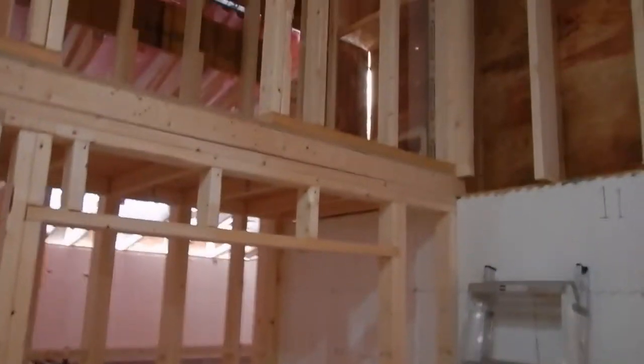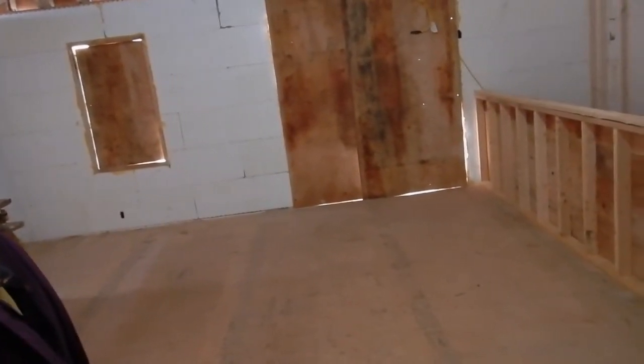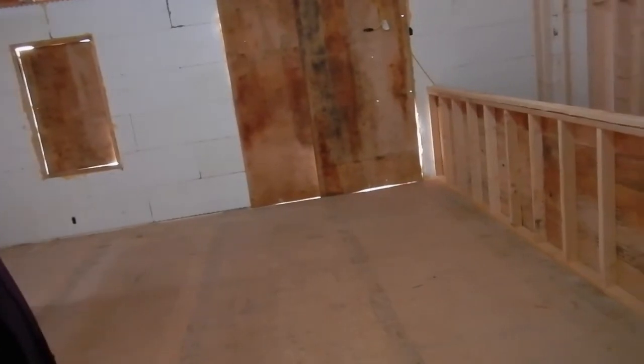We won't be getting any light from that section because that will be closed in. It's looking good.